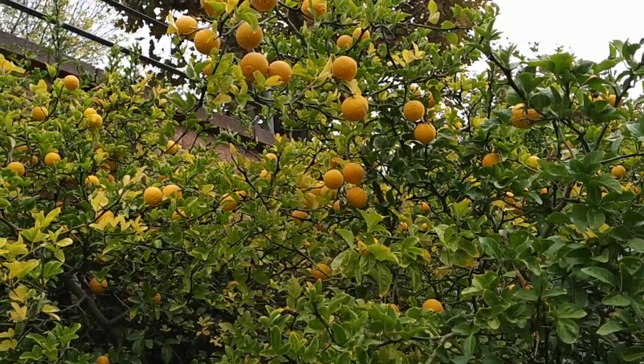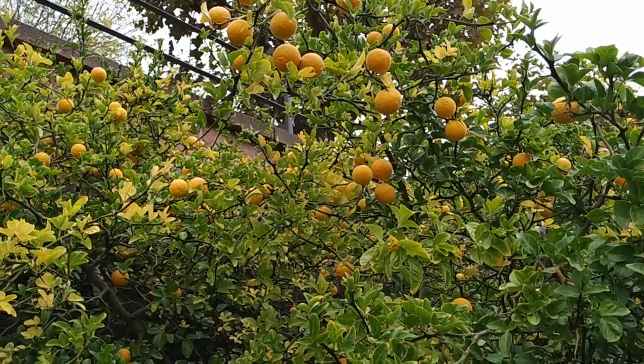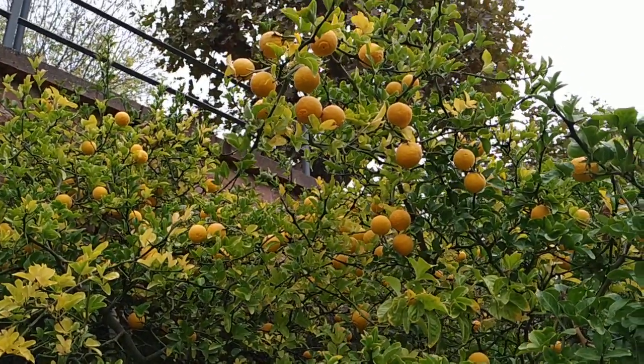Hi folks, this is All The Fruit. I'm in Heidelberg in Germany. It's October and so it's time for the orange harvest.